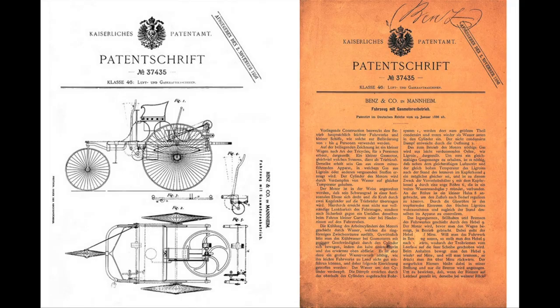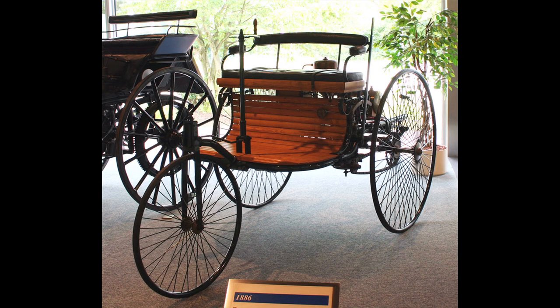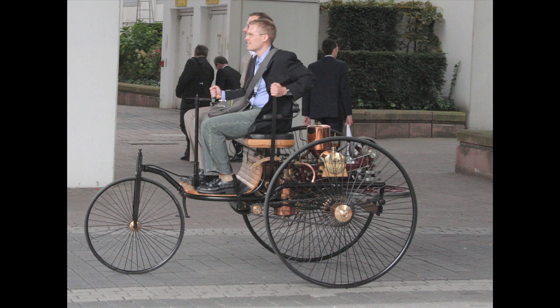Carl was able to patent the thing, which was no mean feat — they weren't really giving out patents for automobiles. But now he had to sell them. So they came up with a publicity stunt where Carl's wife Bertha took the car, ostensibly without Carl's permission, and drove it to her hometown, proving that these were so reliable that anyone could take one out on the open road and feel perfectly safe. In 1986, Mercedes-Benz produced 100 reproductions of the cars.